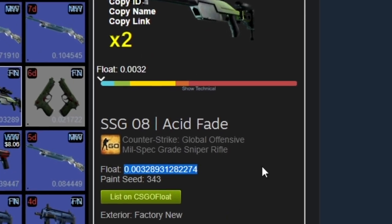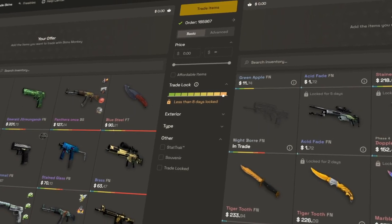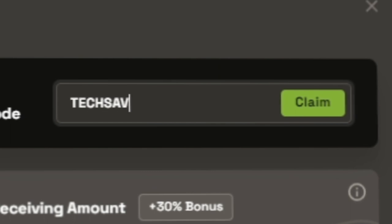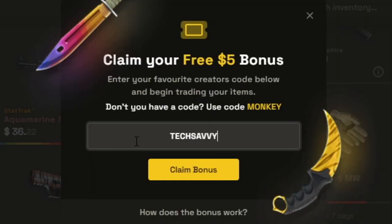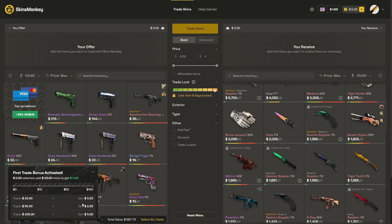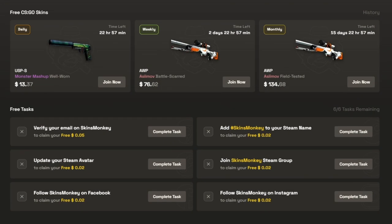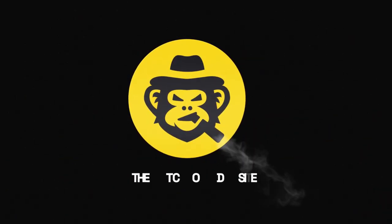Are you looking for low float skins for trade-ups? Check out today's sponsor Skins Monkey. It's a very convenient trading bot site that charges no overpay for floats. I found two 0.01 consumer skins and used code techsavvy for a 35% deposit bonus and got the tradable skins instantly. If you're new to the site you get a $5 bonus to trade with. The site's always running at least three giveaways, so check out Skins Monkey via my link in the description and the pinned comment.